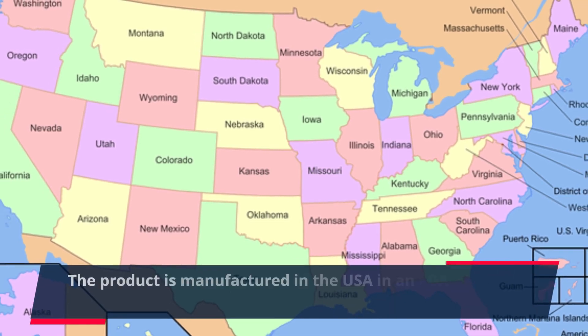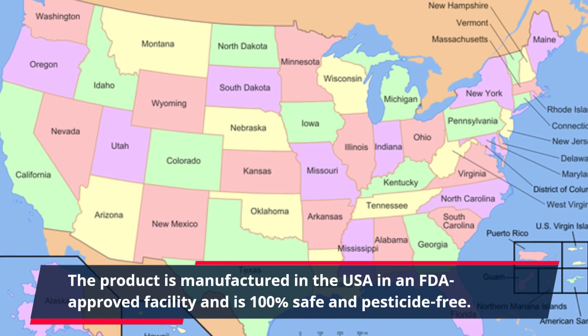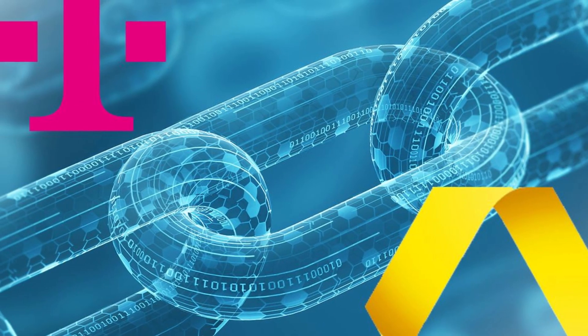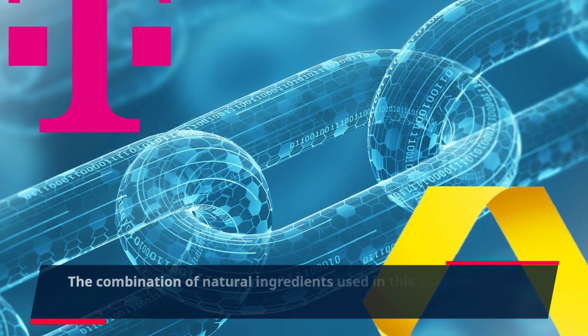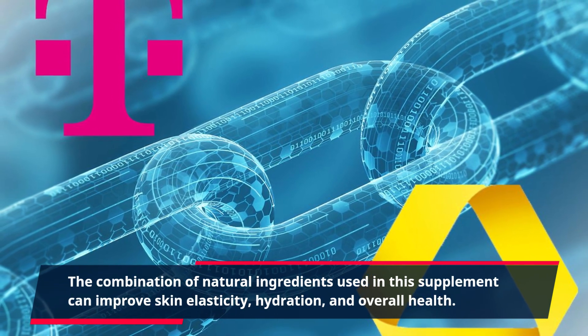The product is manufactured in the USA in an FDA-approved facility and is 100% safe and pesticide-free. The combination of natural ingredients used in this supplement can improve skin elasticity, hydration, and overall health.